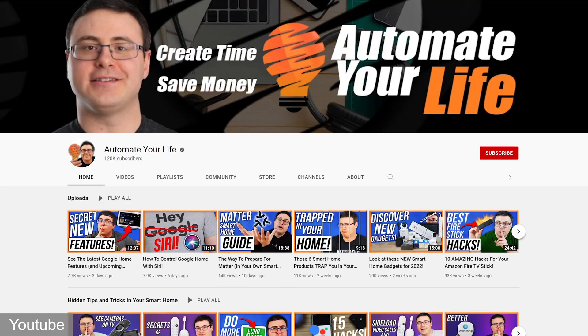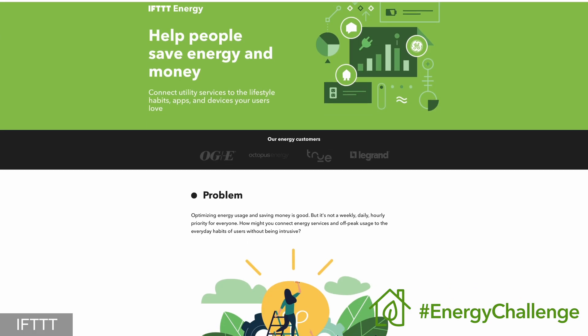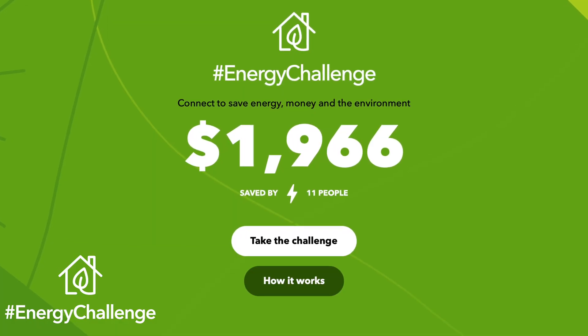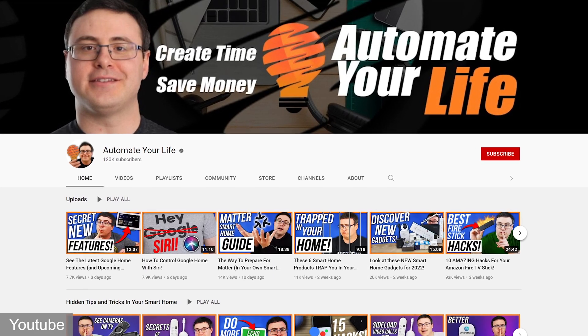Brian from Automate Your Life invited me to be a part of this energy challenge sponsored by IFTTT. You too can also be part of this energy challenge by going to the link in the description. There you can submit to IFTTT how you use your smart home to save energy, then the folks over at IFTTT will go through all the submissions and calculate all the energy saved by your suggestions. Make sure to go down to the description, look for that link, go check out Brian over at Automate Your Life, and also there's a playlist down there of other creators who have made energy challenge videos, so check them out too.